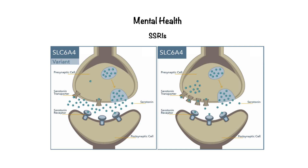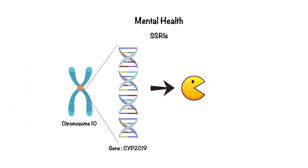Individuals with the SS variant have lower transporter expression, leading to reduced serotonin reuptake and more serotonin in the synapse, but they often respond less effectively to SSRIs. Those with the LL variant have higher transporter expression, allowing for faster serotonin reuptake, but typically respond better to SSRIs. These genetic differences help explain variability in antidepressant effectiveness and can guide personalized treatment choices. Similarly, the CYP2C19 gene contains instructions for making the CYP2C19 enzyme, which metabolizes SSRIs like citalopram. Patients with certain genetic profiles may need a higher or lower dose to achieve the same effect, or might do better on a completely different medication.